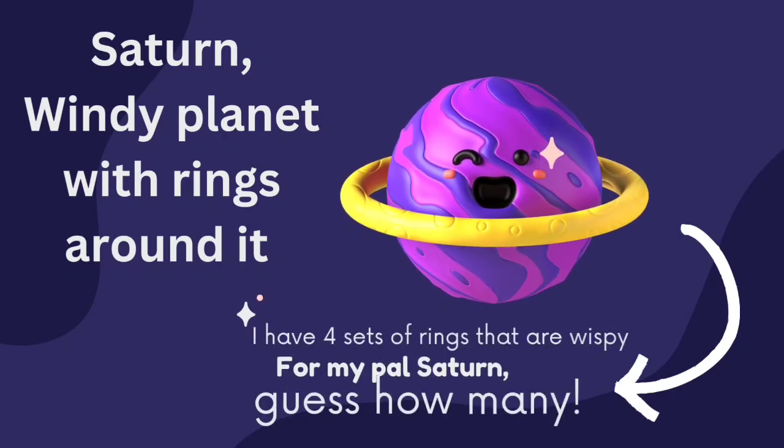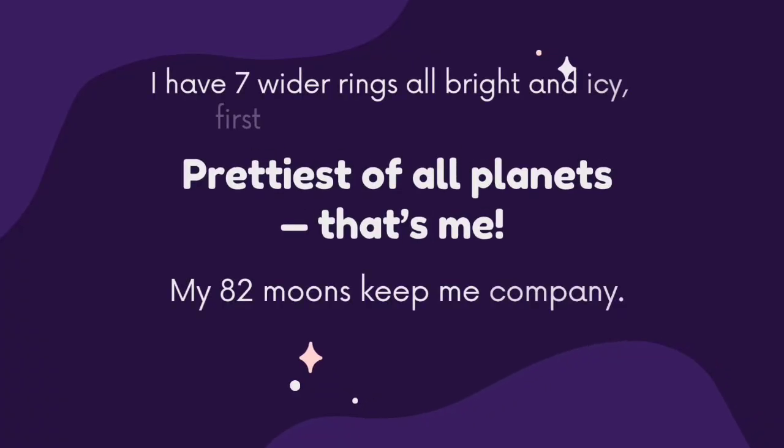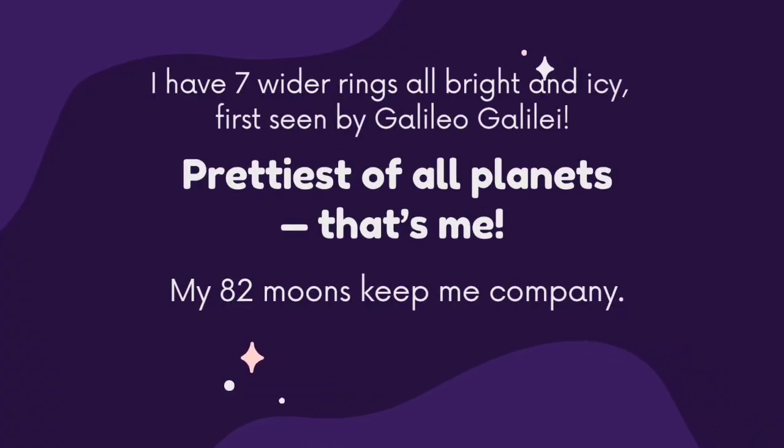Saturn is a windy planet with rings around it. Jupiter has four sets of rings that are wispy. Saturn has seven wider rings, all bright and icy, first seen by Galileo Galilei. The prettiest of all planets, Saturn has 82 moons to keep it company.